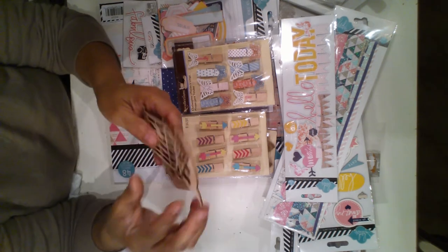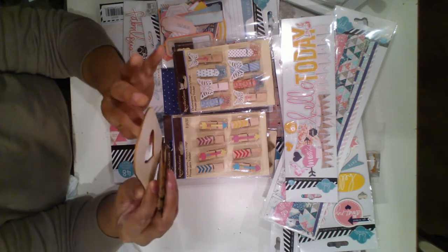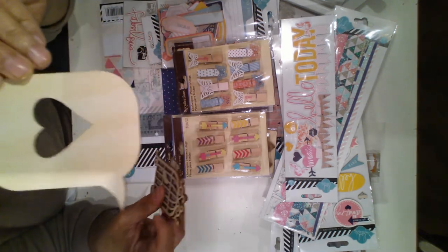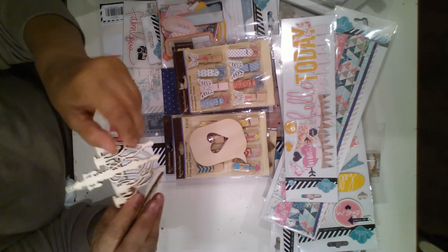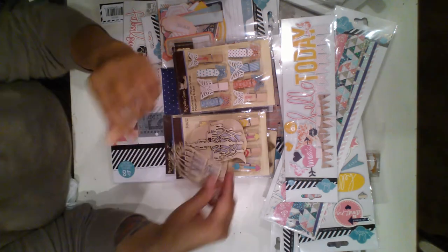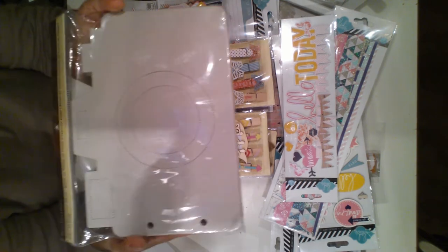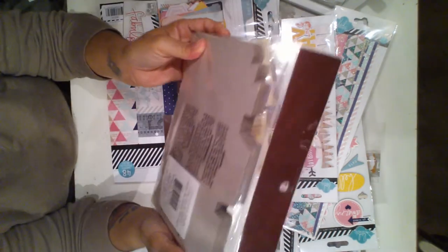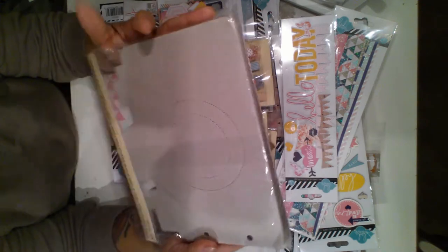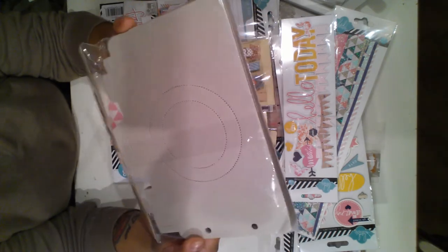Then I got some veneers — there was a whole bunch I wanted but I didn't want to spend $25 in veneers, so I got just a few: the chandelier one and the birdcage. I also saw this album by Recollections — it's like a camera-shaped album which is so cute. It was $2.99 and it didn't qualify for the 40% coupon, but I bought it anyway.